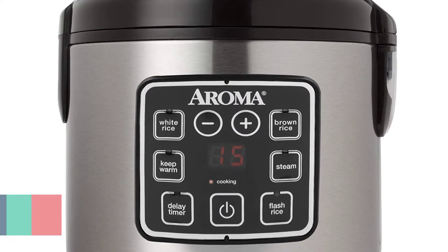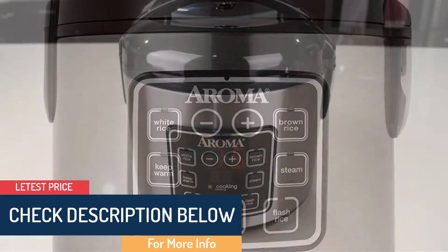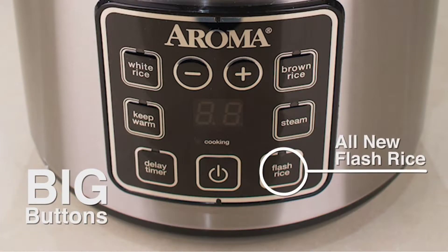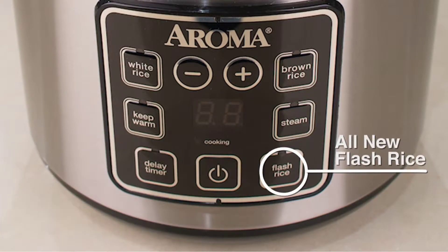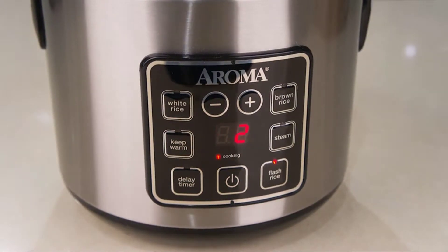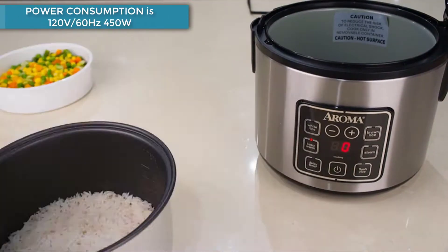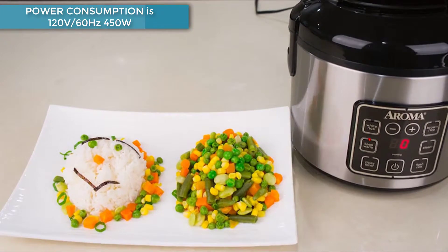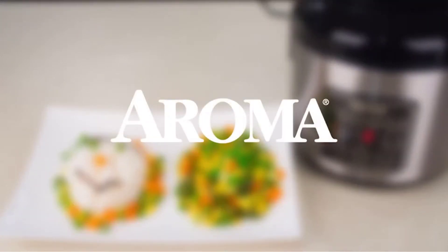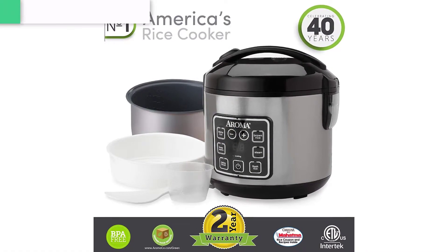Enjoy easy home cooking with the Aroma 8-cup digital rice cooker and food steamer — restaurant quality rice, healthy steamed meals, delicious one-pot dishes, all at the press of a button. Aroma takes the work out of home cooking, turning kitchen time into your time. Help the kids with homework, get creative at play time, or pick up that novel you've been waiting to read, all while delivering hot, hearty, and healthy meals the entire family will love.